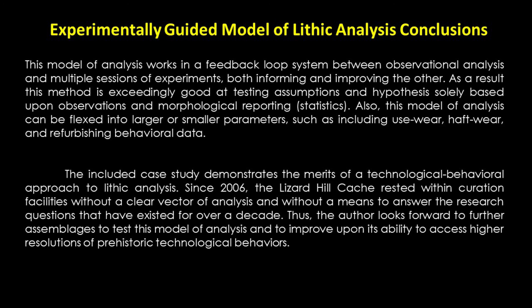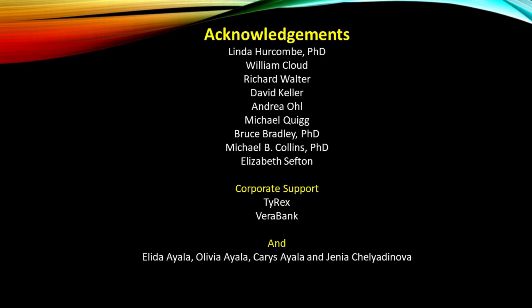The included case study demonstrates the merits of technological behavioral approaches to lithic analysis. Since 2006, the Lizard Hill cache rested within curated facilities without a clear vector of analysis and without a means to answer research questions that had existed for over a decade. I was able to answer technological and classificatory questions about this cache, and I look forward to further assemblages to test this model of analysis and invite more experimental specialists into the process to demonstrate other ways of successfully showing how these technologies can come about, ultimately accessing higher resolution of these prehistoric technological behaviors. Thank you.